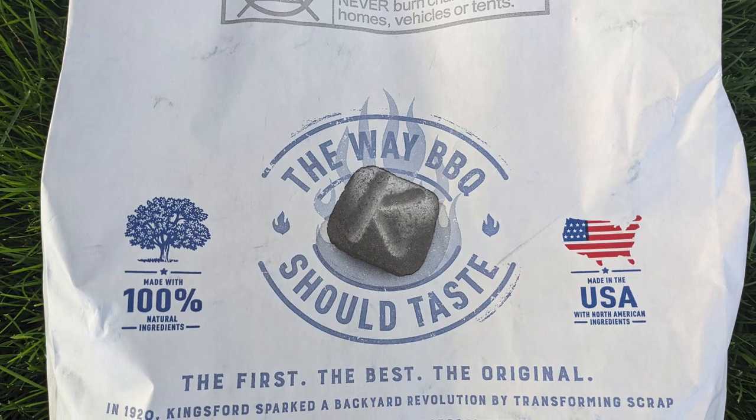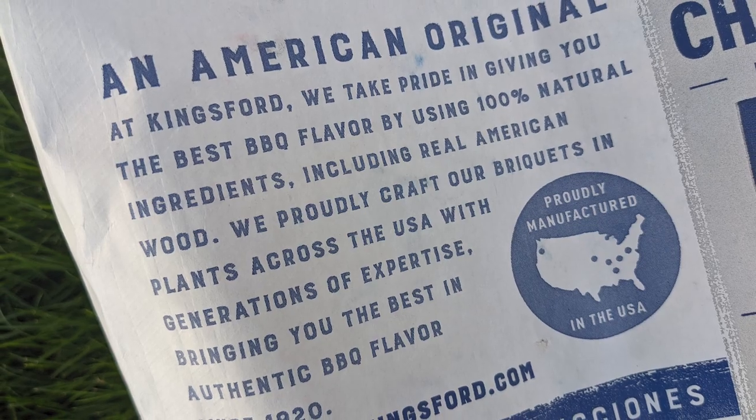Because in 2006, Kingsford changed their formula and their design, saying it's going to be ready faster, burns longer, and produces less ash — and I'm going to test that.